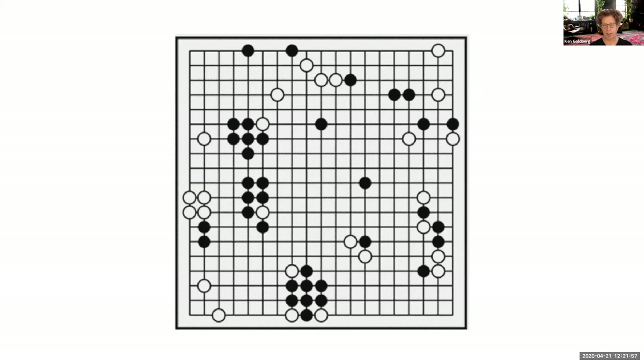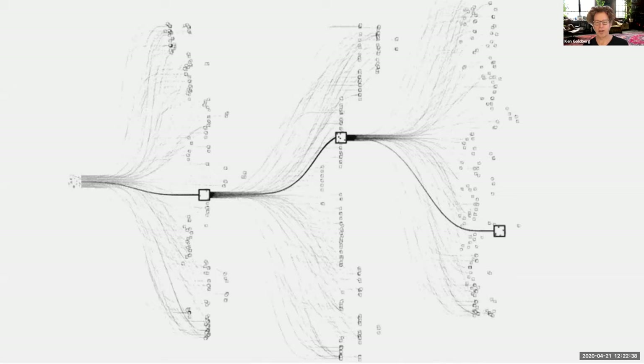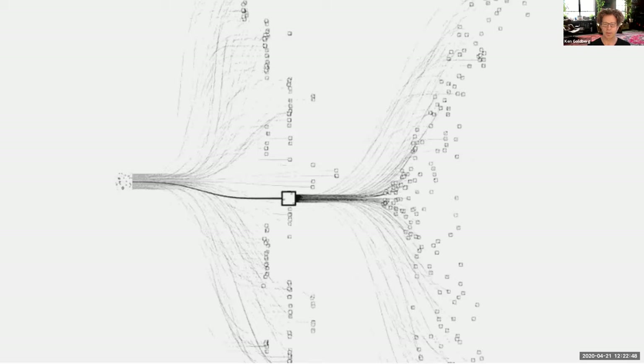The game of Go sounds complicated, but the board is actually a simple grid of 19 by 19 cells. At every intersection, one of three things can happen: a black stone, a white stone, or no stone. The challenge is to decide where to place your next stone, with a large branching factor. Importantly, the state of the system is perfectly known and can be represented in binary. The state is very well contained.